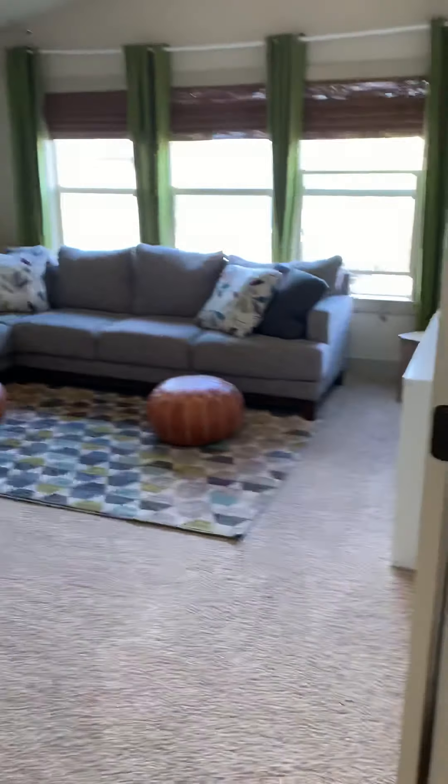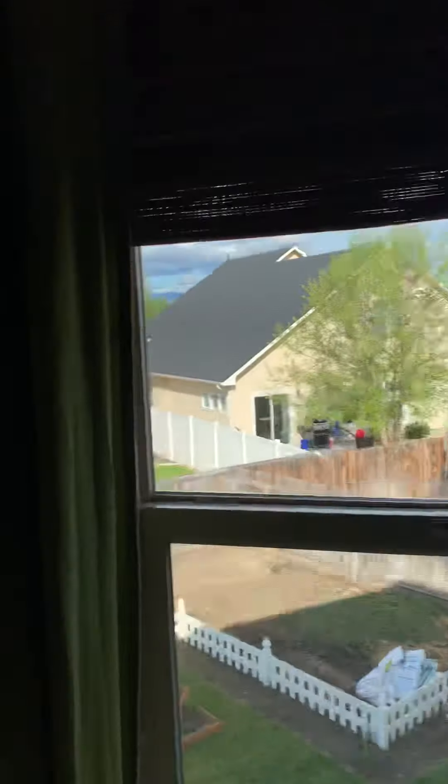Big storage closet, and then we've got a bonus room area. Oh, there's their TV — they just keep their TV upstairs. Looks like they have a trampoline too and a swing set, so you're in good company there.